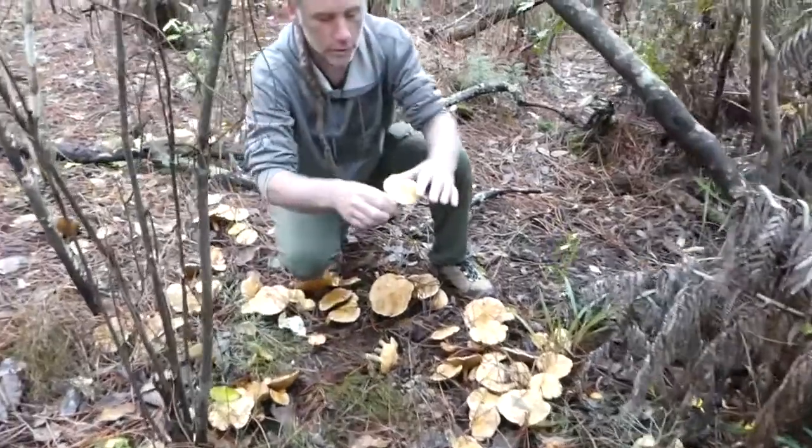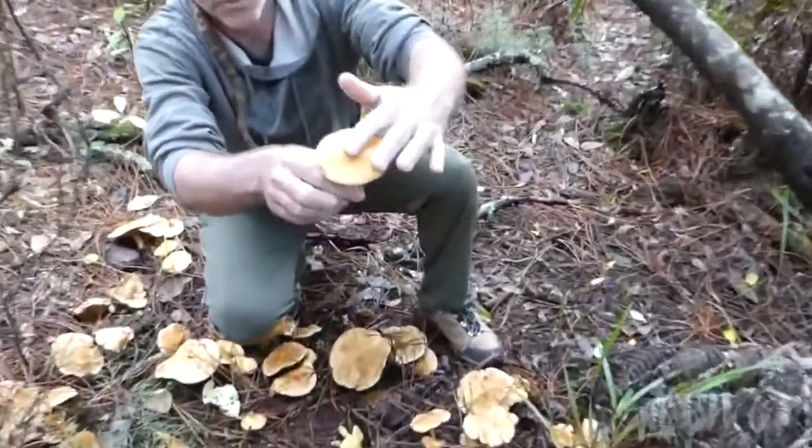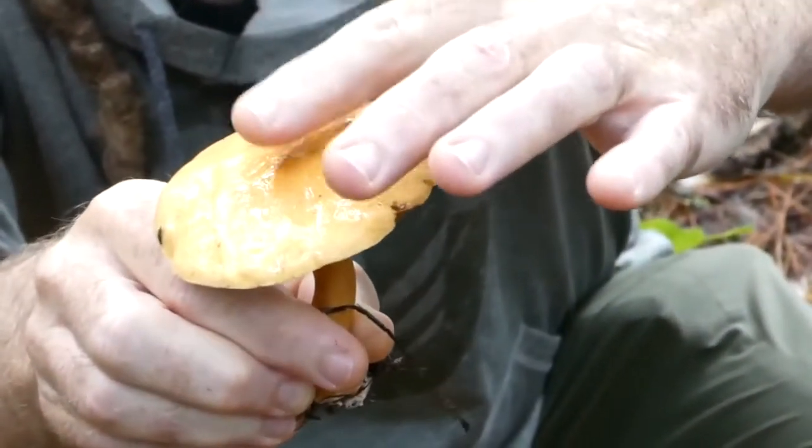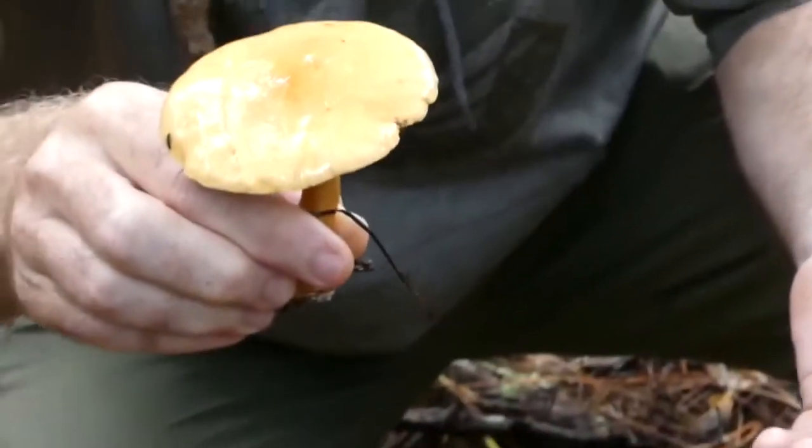If we look at them — I don't know how well this shows up if you zoom in — but you can see they are covered in this slime. Cywilis are typically very slimy, or the technical term for that is viscid.